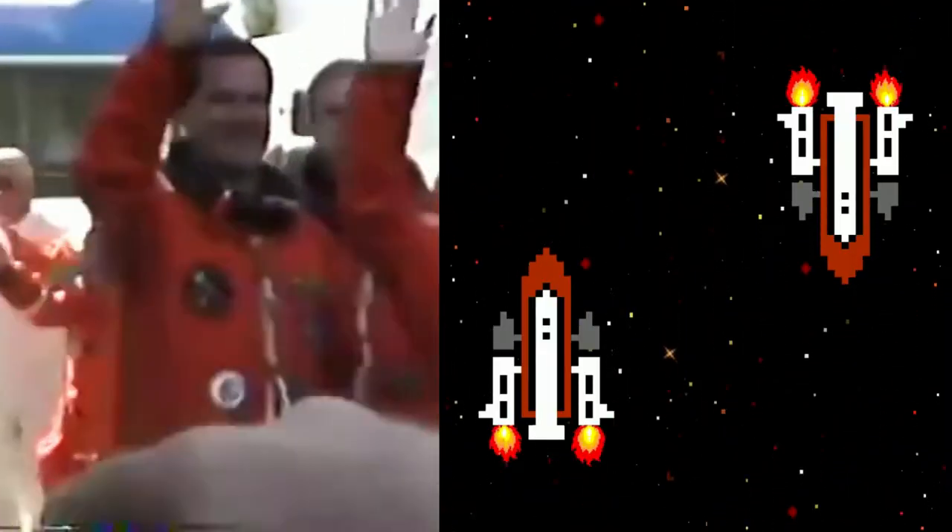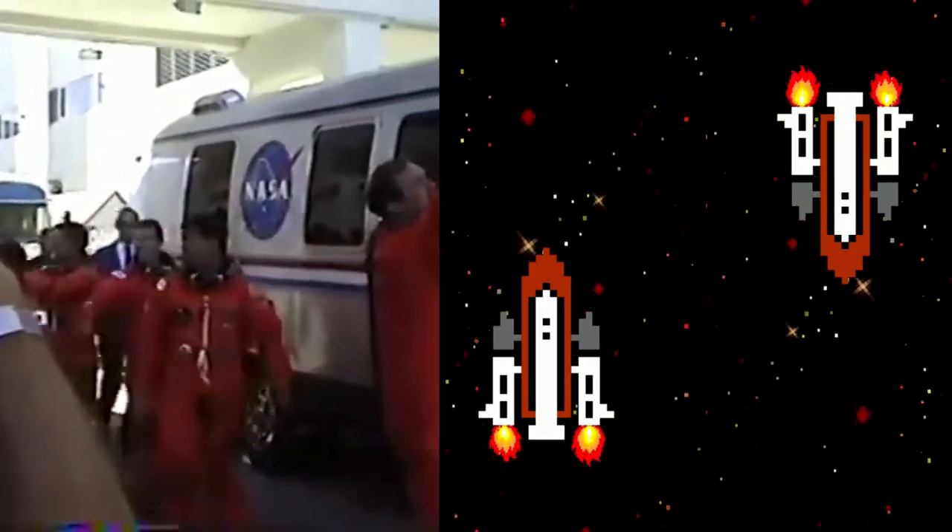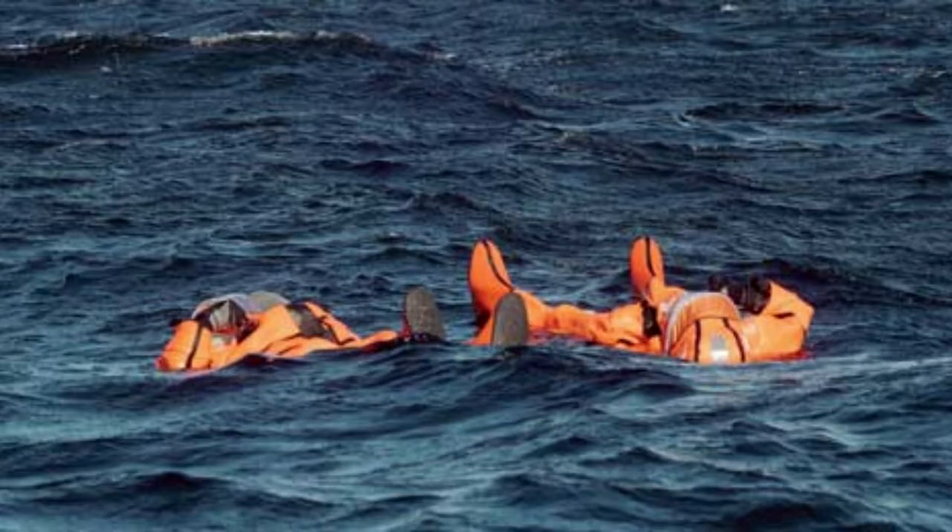The orange-colored Advanced Crew Escape Suit, ACES, is the Space Shuttle Ascent and Entry Suit. It is not just any shade of orange, but only the international orange that is used. This particular color is highly visible against any kind of landscape, especially in the sea.